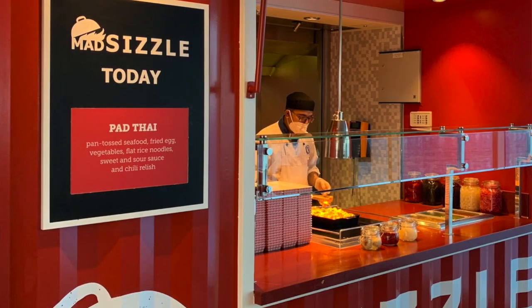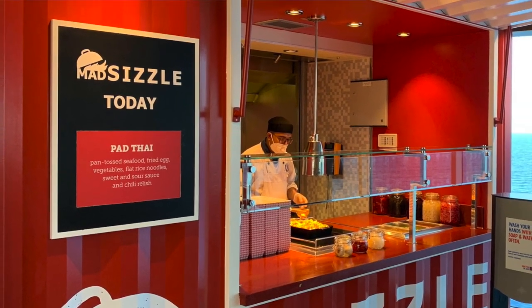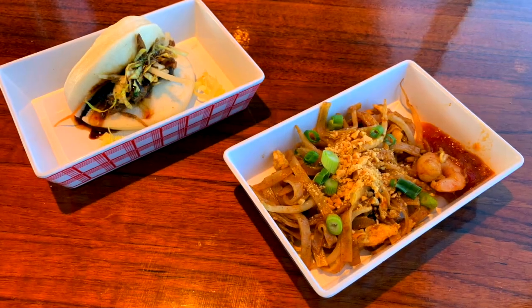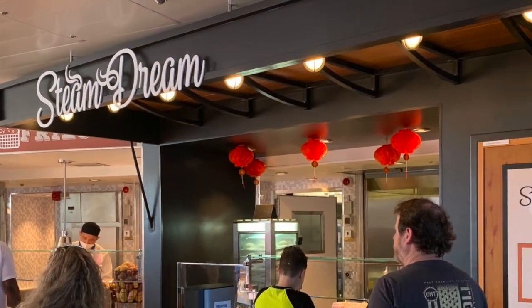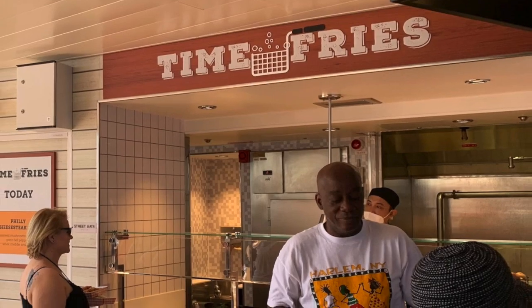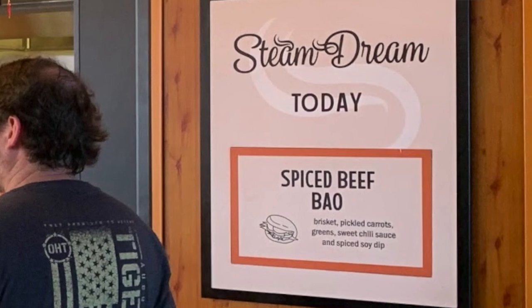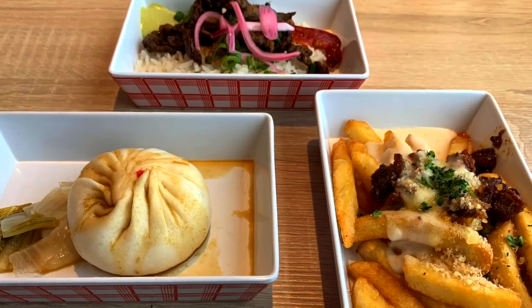Street Eats is the new included food truck style stands on the Excel Class ships, offering complimentary featured items each day. They've got dumplings and bao buns from Steam Dream, stir-fry and kebabs from Mad Sizzle, and loaded fries from Time Fries. The daily featured items are posted at each stand — be sure to head over to Street Eats by the main pool on the Lido deck every day so you don't miss out.